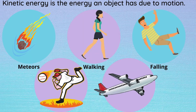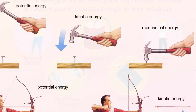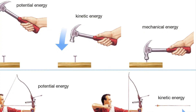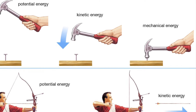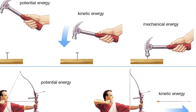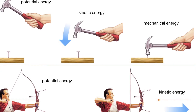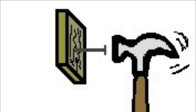Mechanical energy is the energy that is possessed by an object due to its motion or due to its position. Mechanical energy can either be kinetic energy, which is the energy of motion, or potential energy, which is the stored energy of position. A hammer is a tool that utilizes mechanical energy to do work — the mechanical energy of a hammer gives it the ability to apply a force to a nail in order to cause it to be displaced.